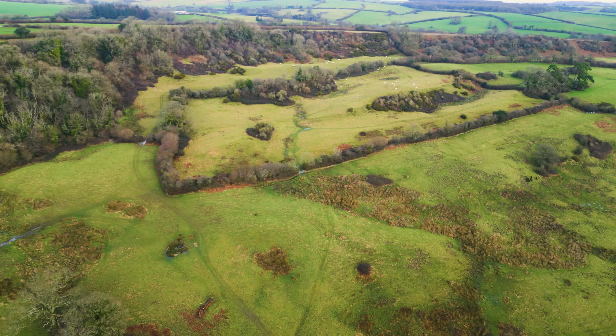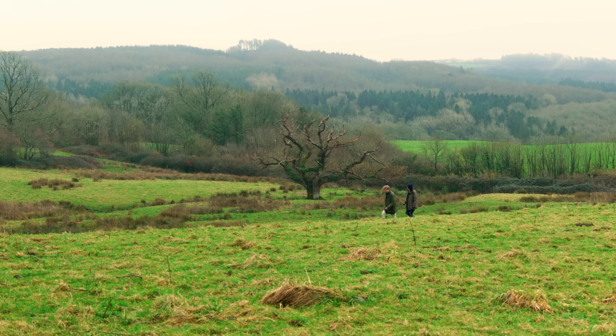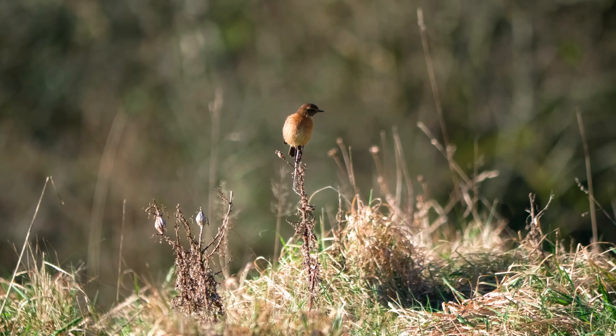In this special episode, I'm taking a walk into the wild, at home, here on the Mapperton estate in Dorset.